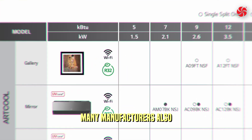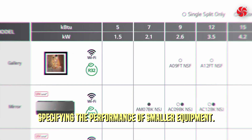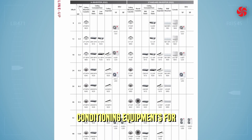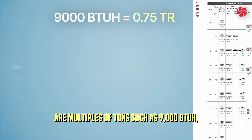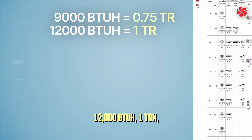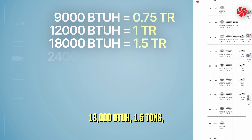Air conditioning and refrigeration equipment capacity in the U.S. is often specified in tons of refrigeration. Many manufacturers also specify capacity in BTUs per hour, especially for smaller equipment. The most common cooling power classes for residential and commercial use are multiples of tons: 9,000 BTUs per hour (0.75 tons), 12,000 BTUs per hour (1 ton), 18,000 BTUs per hour, and so on.